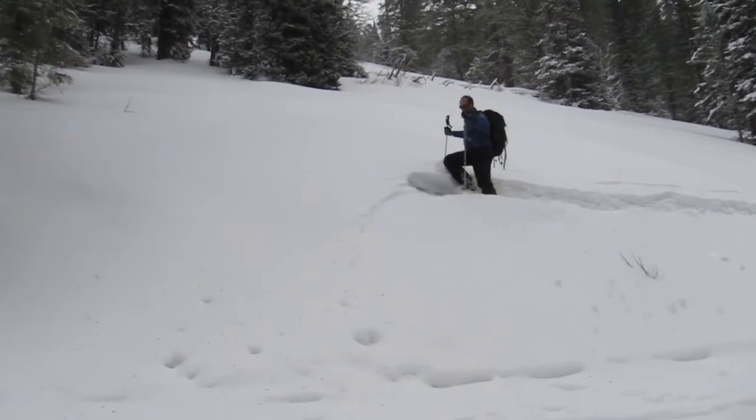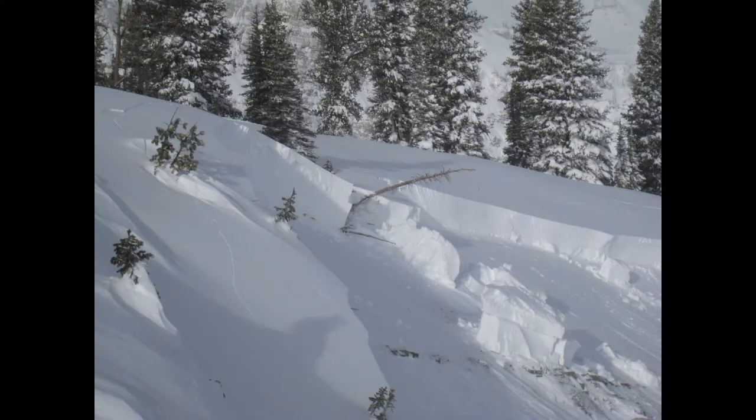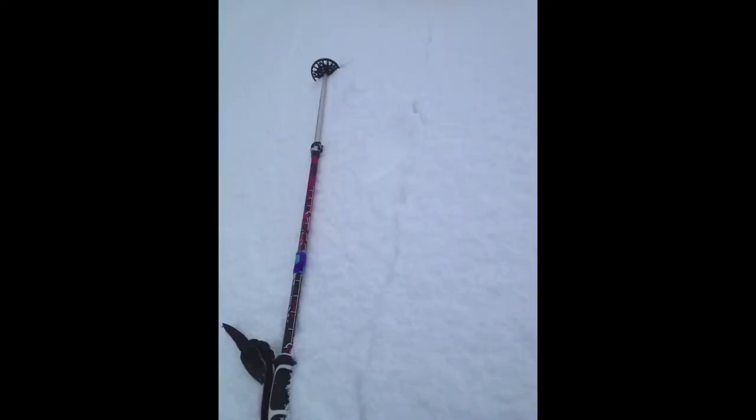Really important factors to walk away with from any avalanche class are how to recognize instability — meaning how to recognize bullseye clues. Do I have recent avalanche activity? Do I have collapsing or shooting cracks? These three factors are mother nature screaming in your ear.